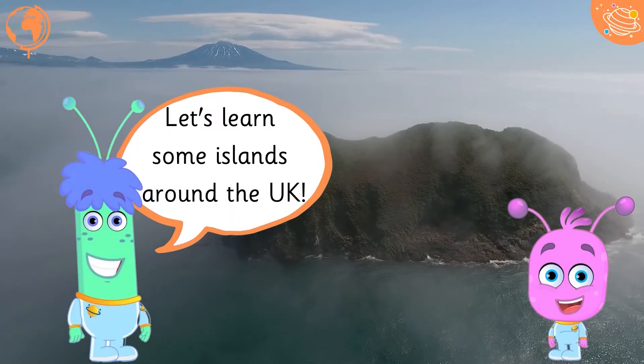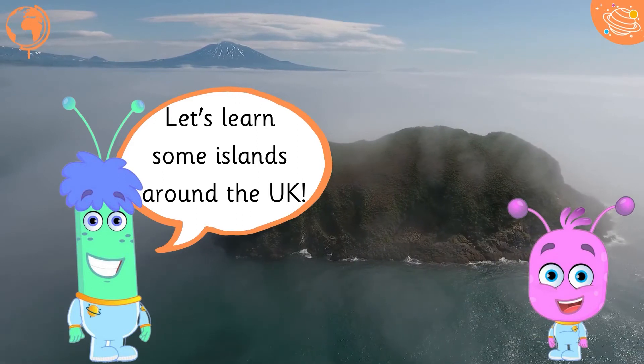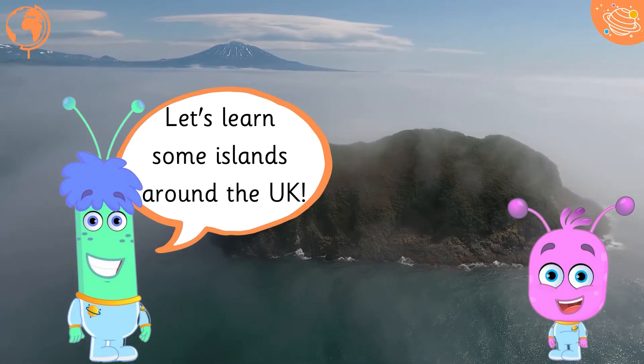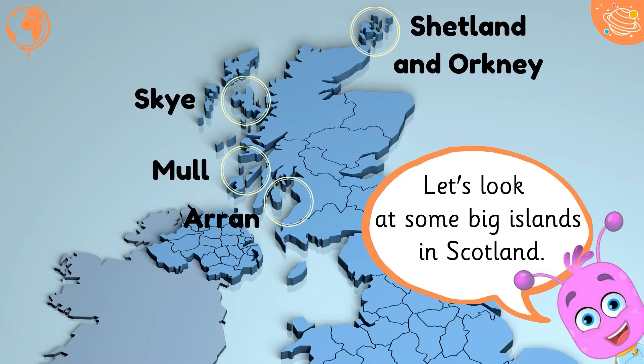Let's learn some islands around the UK. Let's look at some big islands in Scotland.